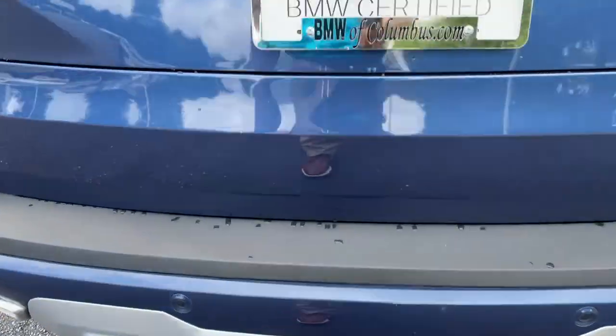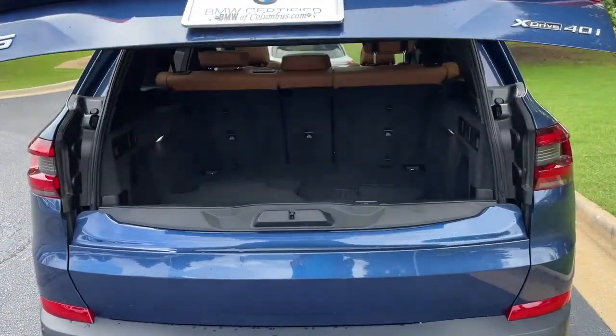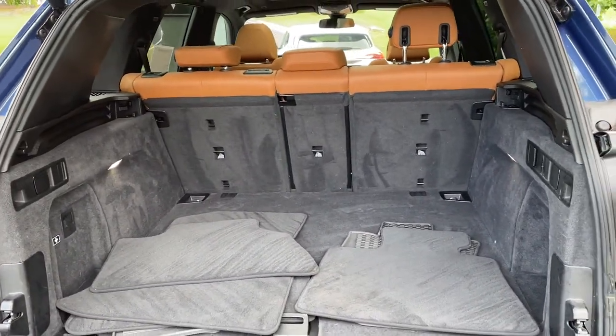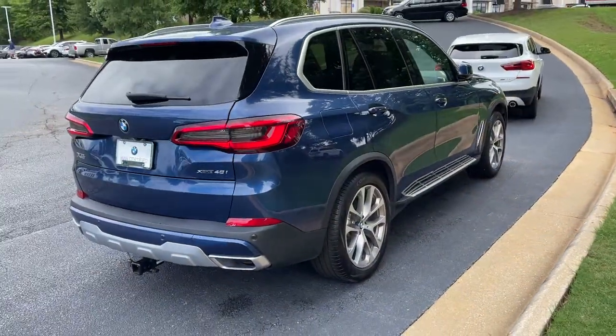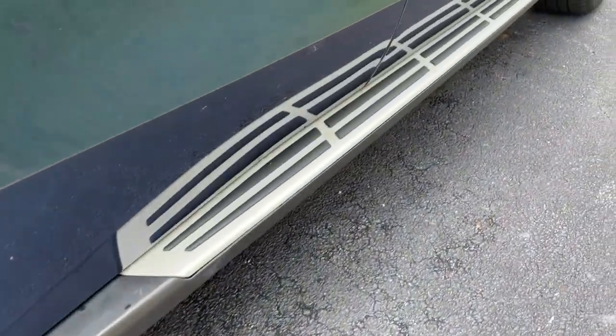There is remote engine start capable. We'll pop open the trunk — power upper and lower tailgate as we hit this button here, checking out that cargo area. Your second row of seats do fold down if you need more space. We'll hit the button to close it back up. You do have running boards on this vehicle as well.